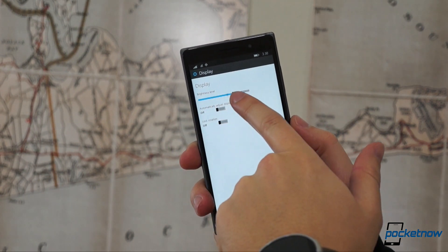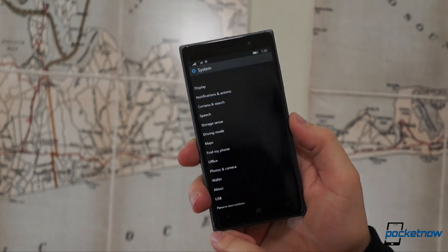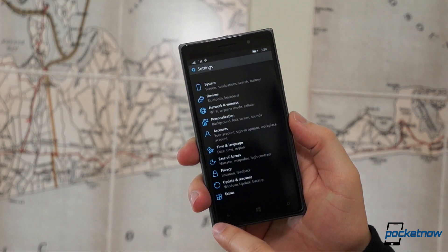Also, there's more granular control over things like brightness. It might have taken you five years, but bravo, Microsoft.